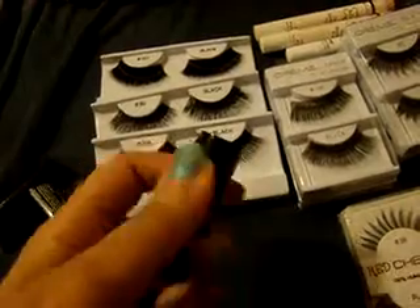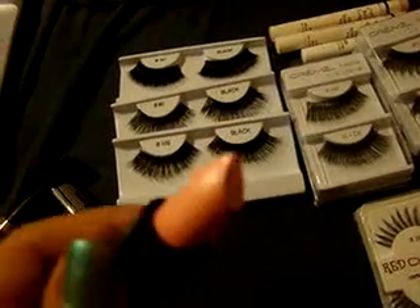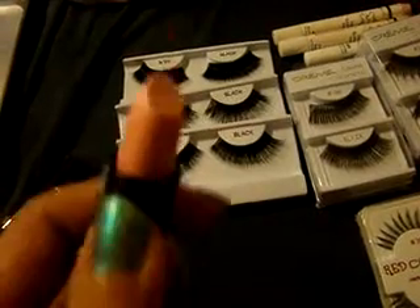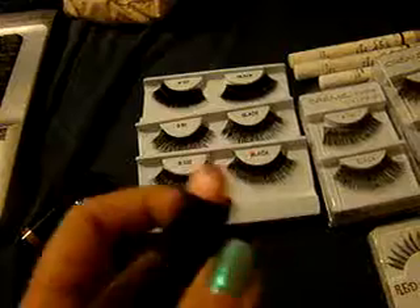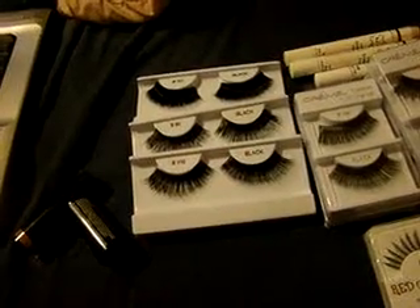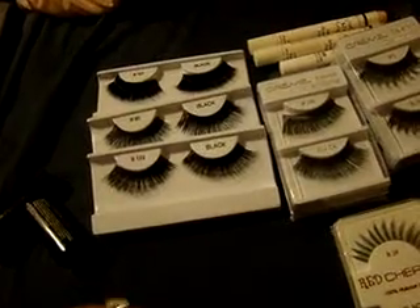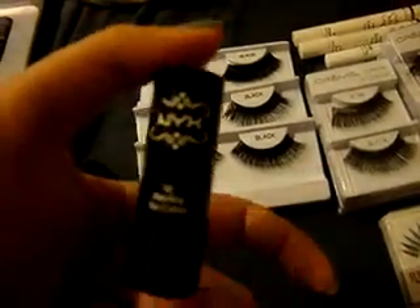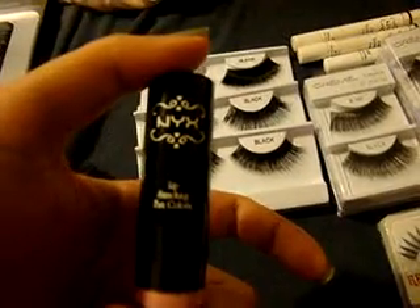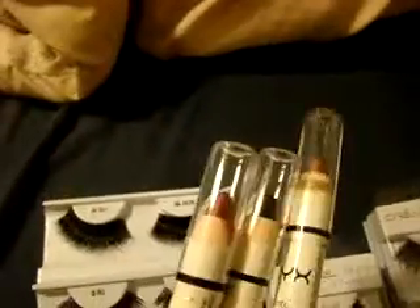Let me show you guys this one. My camera isn't really picking this up, but it's like a really pretty light, frosty, shimmery Barbie-type pink. Those were $1.50 each, which was an amazing deal — I actually saw Harmonica at Ulta for $3.99, so $1.50 is amazing. I also picked up some Jumbo Eye Pencils.